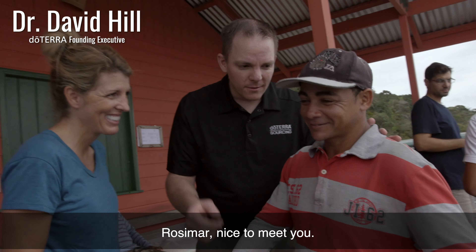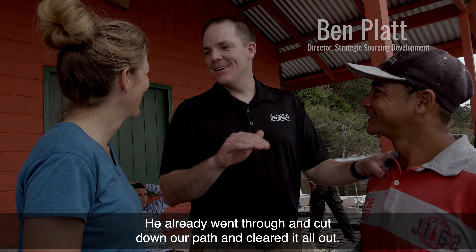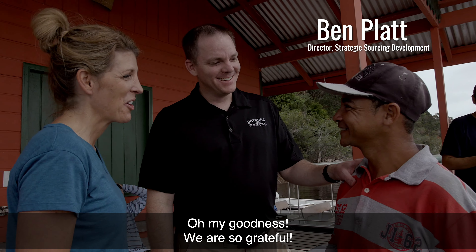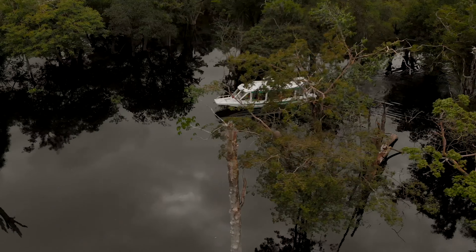This is Dr. Hill. He's already gone through and cut down our path and cleared it all out. Oh my goodness, we are so grateful. Thank you so much.